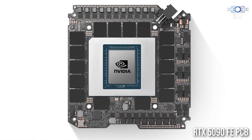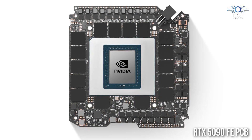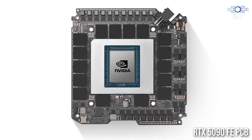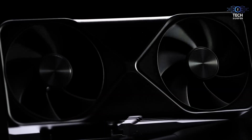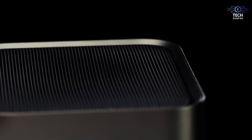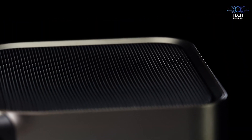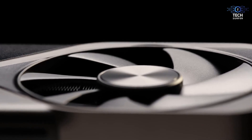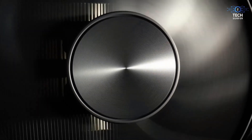The RTX 5090 isn't just a GPU — it's a statement. It's Nvidia saying, 'We're the leaders in graphics technology and we're not slowing down.' Competition drives innovation, and the RTX 5090 is going to push the entire industry forward.